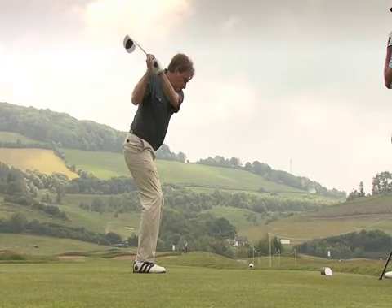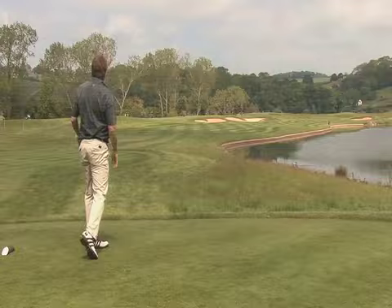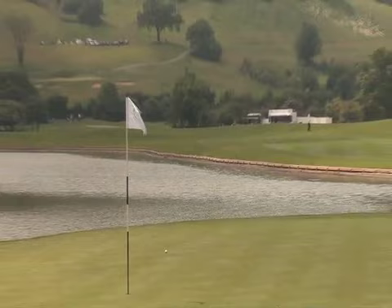There are some teasing and tormenting par threes with loads of bunkers. Some of the tee shots here are ridiculously intimidating. The thing about the 2010 course is there's an awful lot of water.